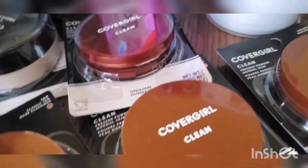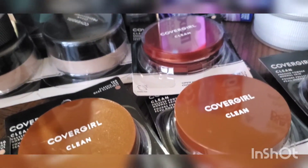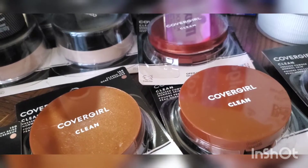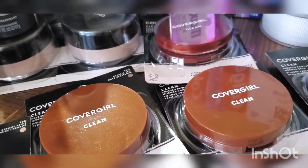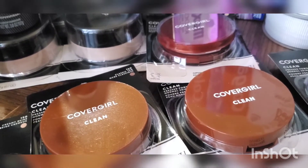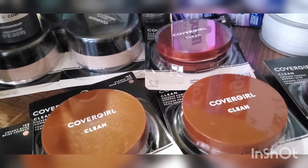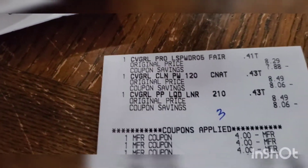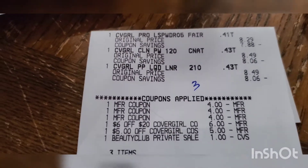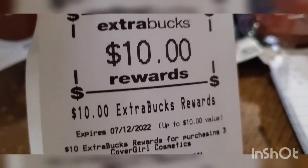For the third transaction I did three more CoverGirl — at $8.49 each and one at $8.29 each. I used three of the $4 off 1 coupons and also a $1 beauty book coupon. I paid $1.27 out of pocket, got $10 back, making those three also free and a $7.73 money maker. Here is that receipt — 95% savings and the $10 back.